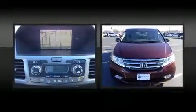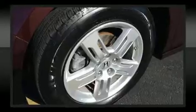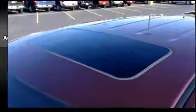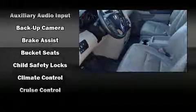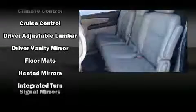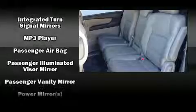Backseat passengers will appreciate the rear audio controls, allowing them to make easy adjustments to the stereo system. Premium sound drives seven speakers, providing you and your passengers a sensational audio experience. Rear LCD monitors provide entertainment that your passengers will appreciate no matter how far the drive.